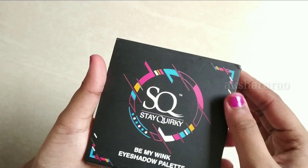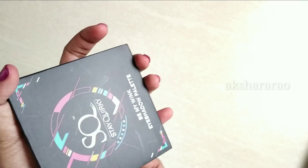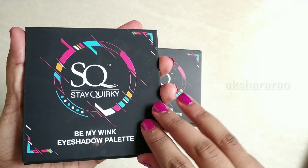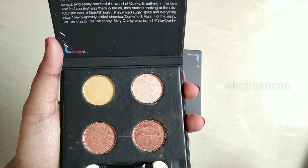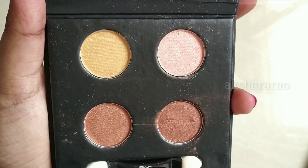The product is in box packaging. The shade number is 01. The shades include brown shades, copper shades, gold shades, and rose shades.